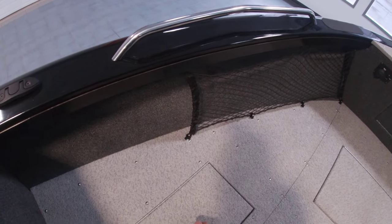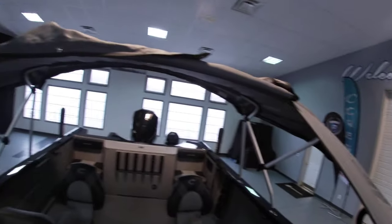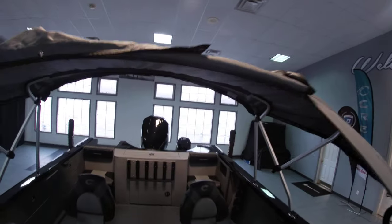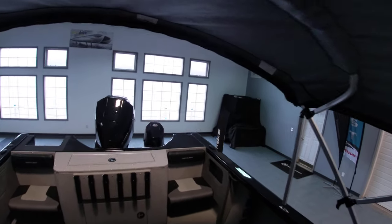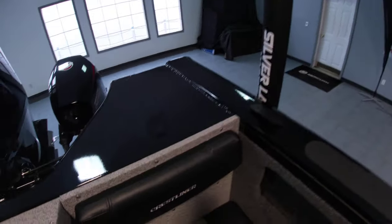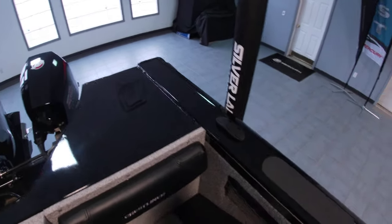This is our demo model with less than five hours on it. It has the sun top, fully collapsible with a bimini top, along with full walkthrough and access on the back end as well. Storage on the side here too.